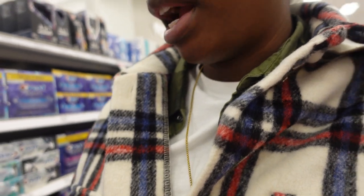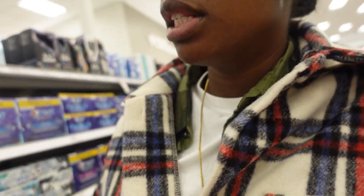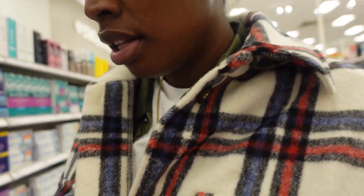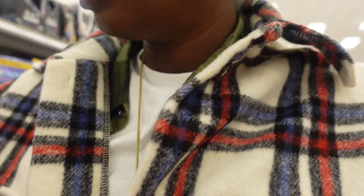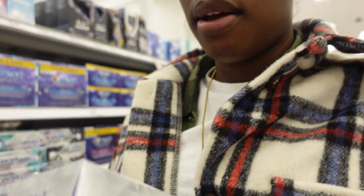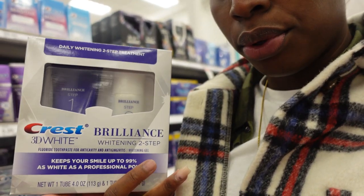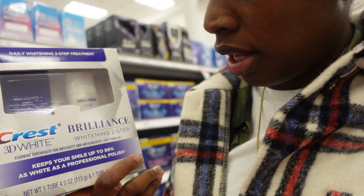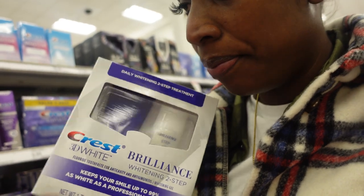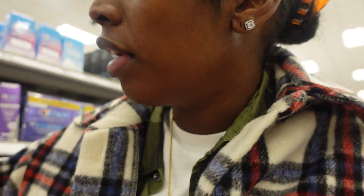I also use a two-step brightening toothpaste at nighttime — it's the Crest 3D White Brilliance whitening gel and toothpaste. It works really well. I already have that at home and since I only use it at night it doesn't run out fast, so that's good.